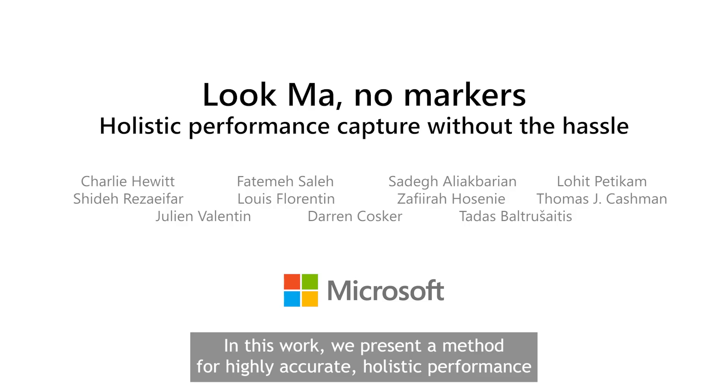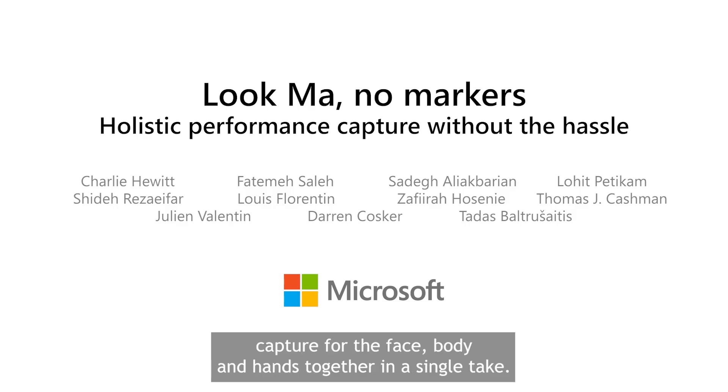In this work, we present a method for highly accurate holistic performance capture for the face, body and hands, together in a single take.